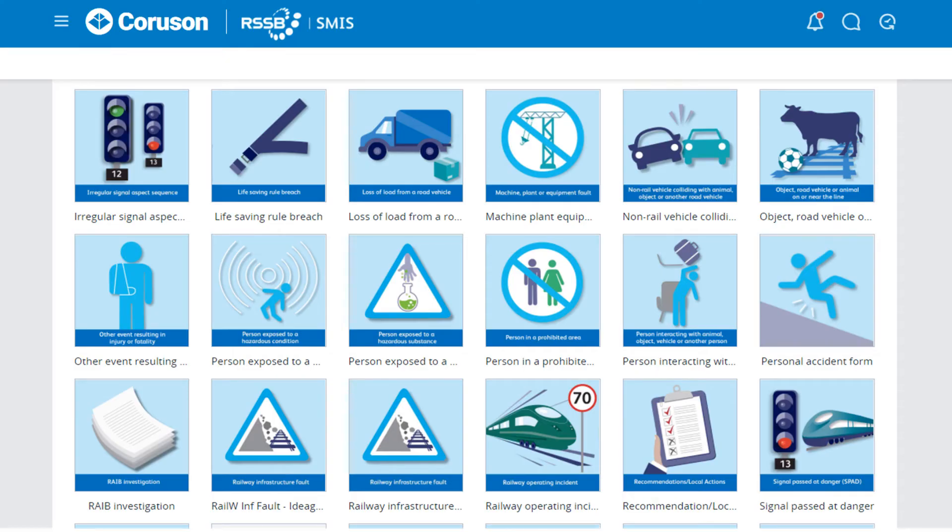SMIS inputters select the most appropriate form to enter each event, for example passenger and workforce accidents, railway operating incidents and railway infrastructure faults.